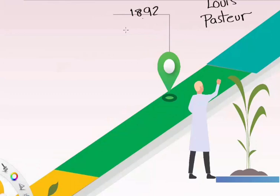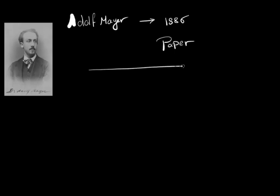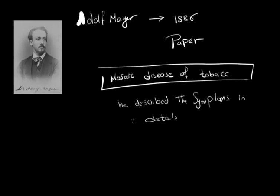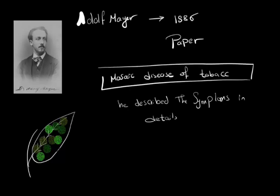In 1892, Dmitry Ivanovski, a Russian botanist, conducted an experiment key to the discovery of viruses. But the man who paved the way was Adolf Meyer. In 1886, Adolf Meyer published a paper naming it Mosaic Disease of Tobacco. He described the symptoms in detail — mainly the pattern of light and dark green on the leaves of the tobacco plant, hence the name Mosaic.